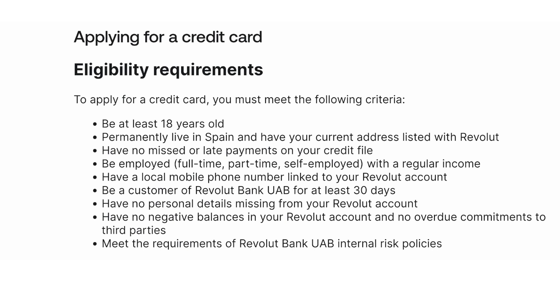How to apply for a credit card on Revolut. To apply for a credit card on Revolut, you must meet the following criteria. Be at least 18 years old, and permanently live in Spain or your country of residence and have your current address listed with Revolut.